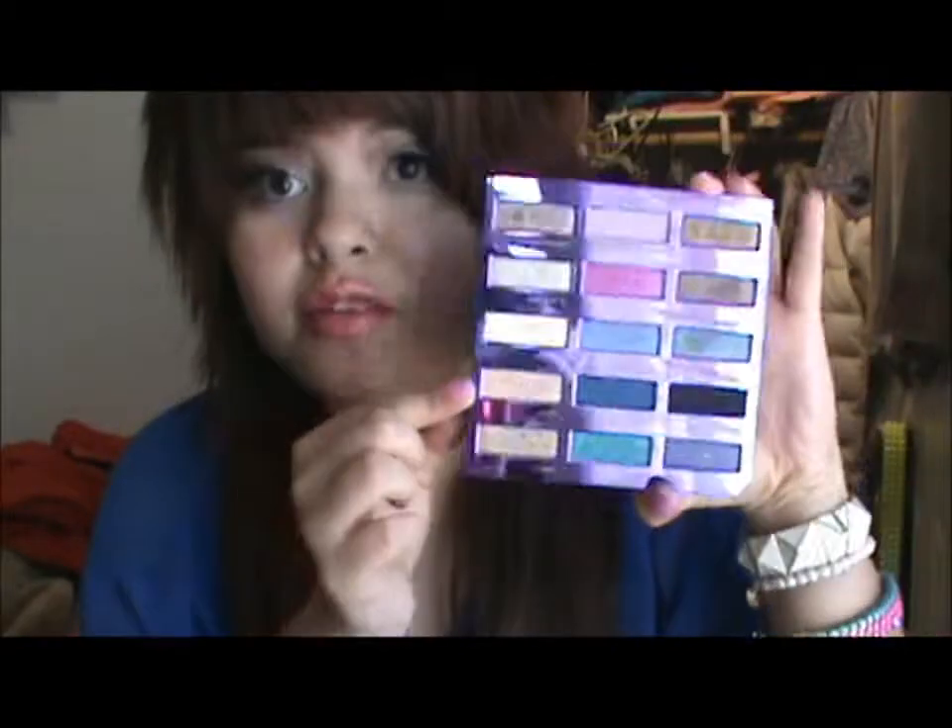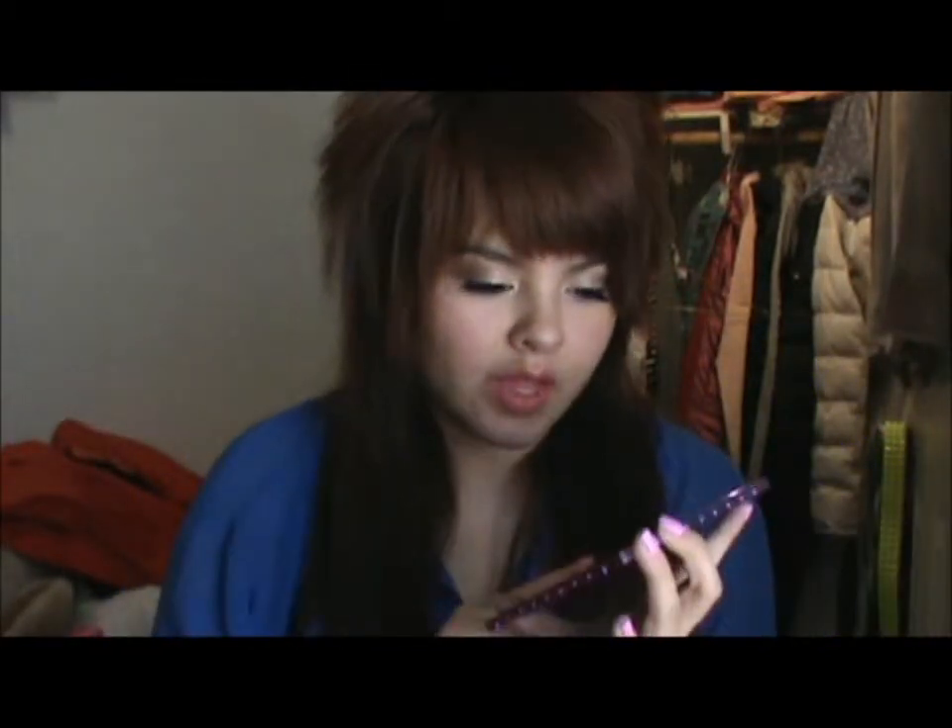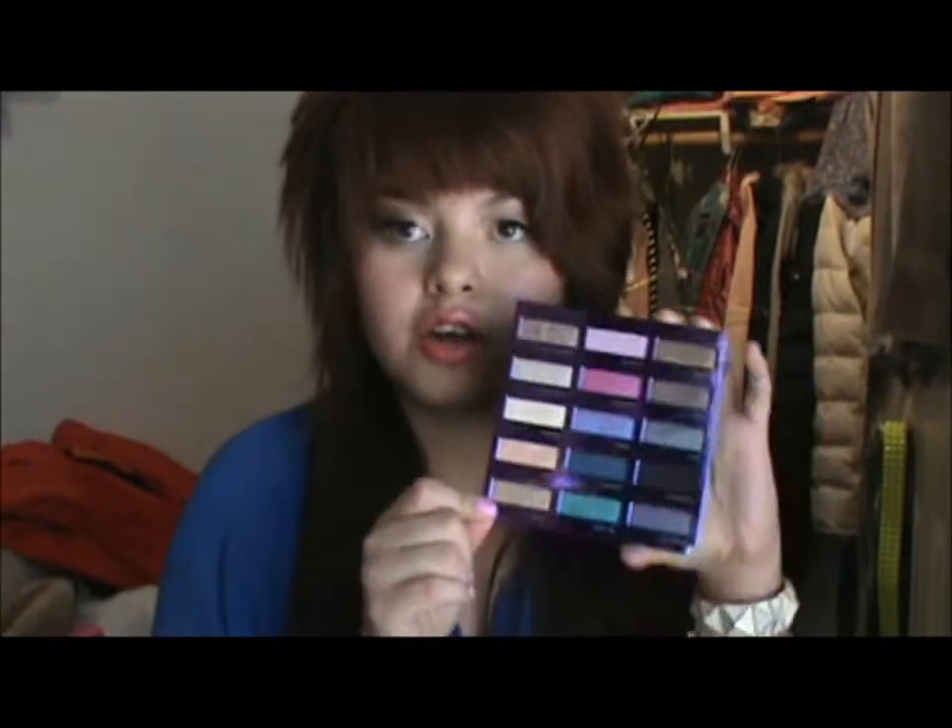The first thing I'm going to talk about is this palette — the Urban Decay 15th Anniversary Palette. I actually just did a recent haul on this. I've been loving two colors in here: Flow, which is a beautiful peachy color — it's just gorgeous — and Deeper. I really like Deeper and Flow, and also Chase.